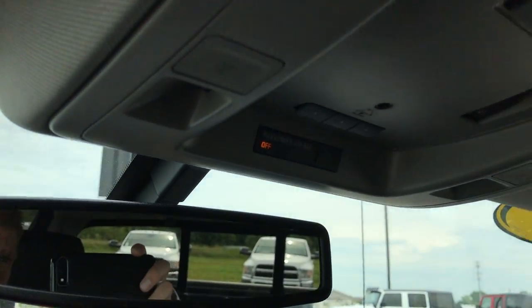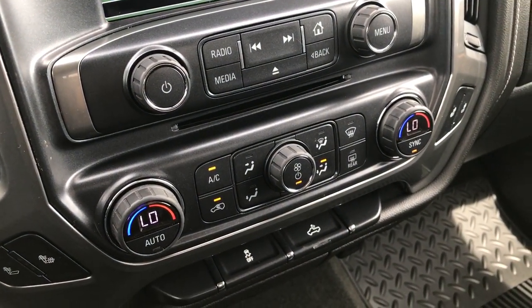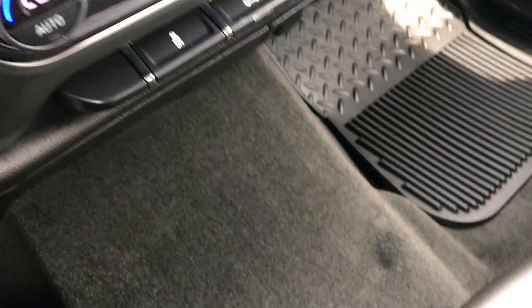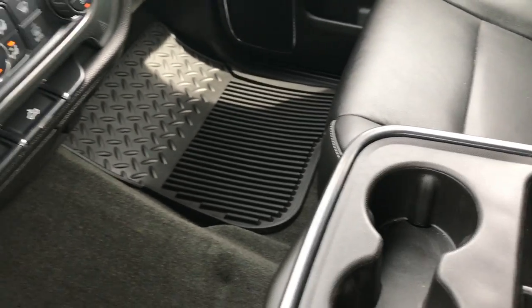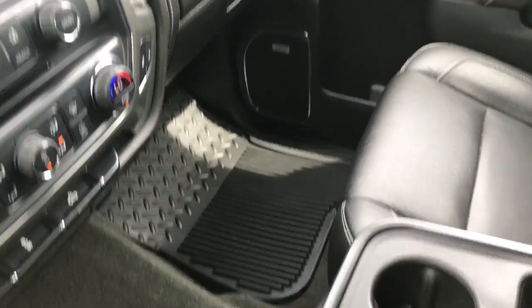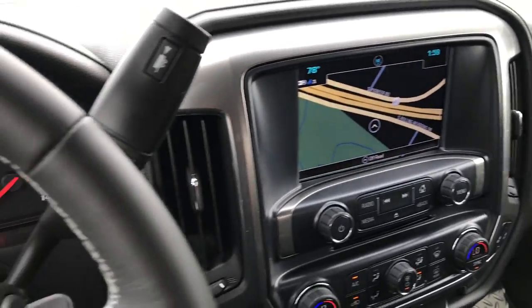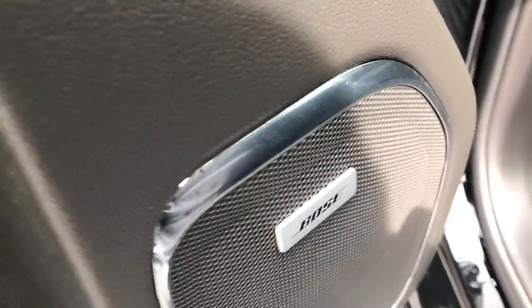It has the OnStar system, HomeLink, and this is the Chevy MyLink system — so if you're familiar with that system, it comes with all the features that includes. The passenger seat is absolutely perfect as well, no rips or tears, and you get three cup holders. This also folds up and you have a third bench seat right here. Yes, it does have heated seats, and it also comes with the Bose sound system.